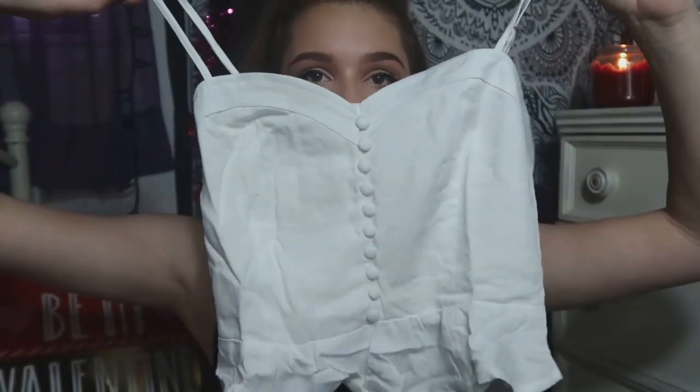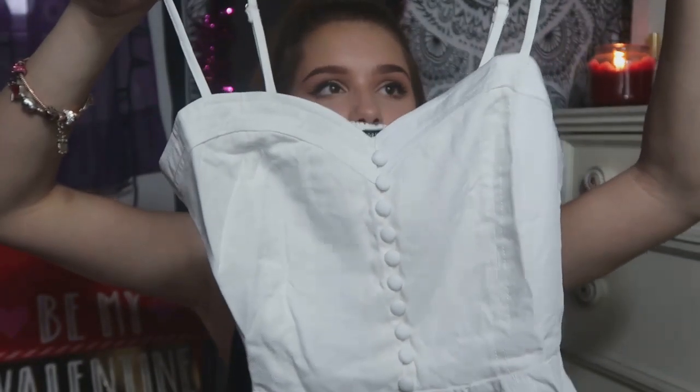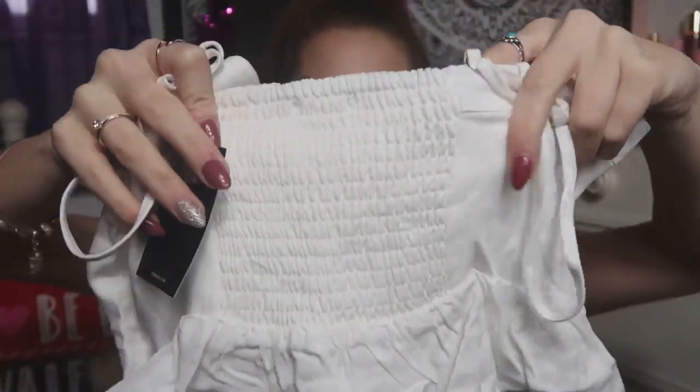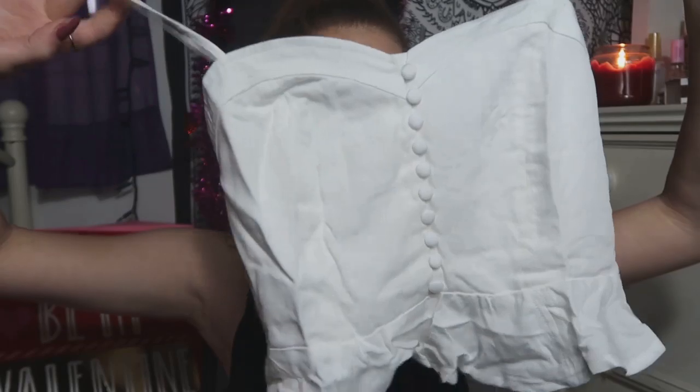This next shirt is literally so cute and simple. It was only $12.90 and it is a size medium — just a super cute white top. The straps are also adjustable which is really good in case it's a little big, and the back has this ruffled material so it's kind of stretchy. I really like the front because it's so simple and has some really cute buttons on it. You can wear this with anything, and I don't really have a lot of white shirts so I really wanted to get it.